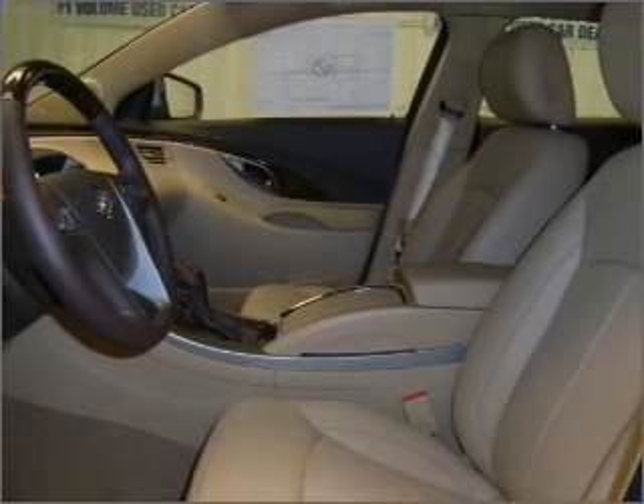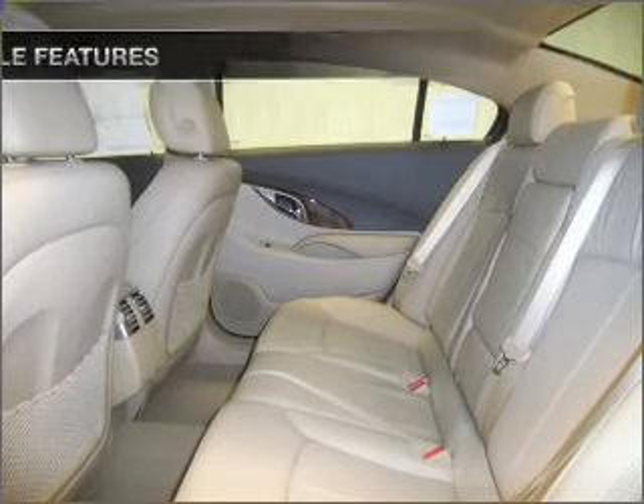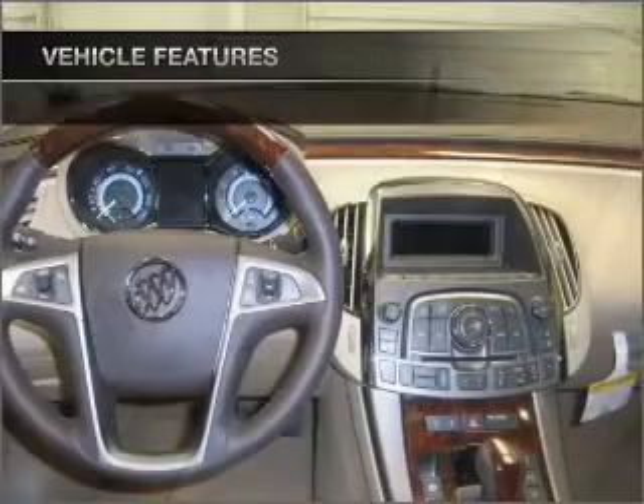Premium wheels give a more luxurious look, keeping you safe on the road. And with these notable features, you won't want to miss out on the opportunity to own this amazing ride.